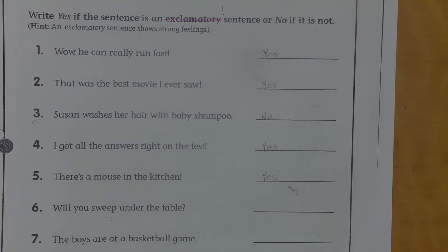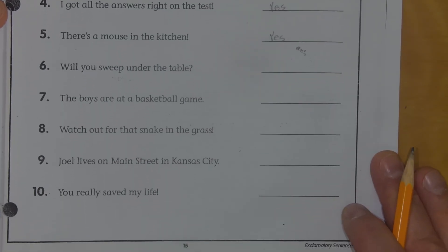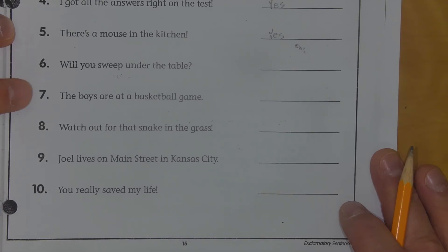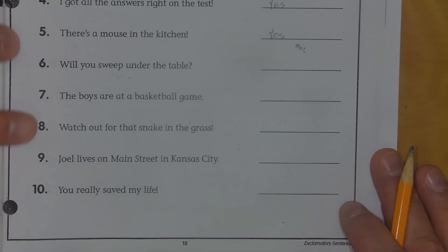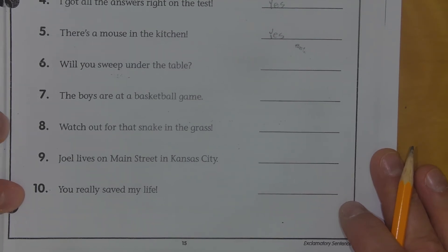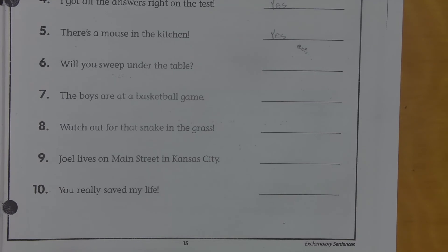In any case, we're going to move on. So I'm going to go to six, seven, eight, nine, ten, and then I'll read those to you. Number six: Will you sweep under the table? Number seven: The boys are at a basketball game. Number eight: Watch out for that snake in the grass. Number nine: Joe lives on Main Street in Kansas City. And number ten: You really saved my life. Go ahead and pause the video, reread the sentences, put in your answers, and come back and check it with me.